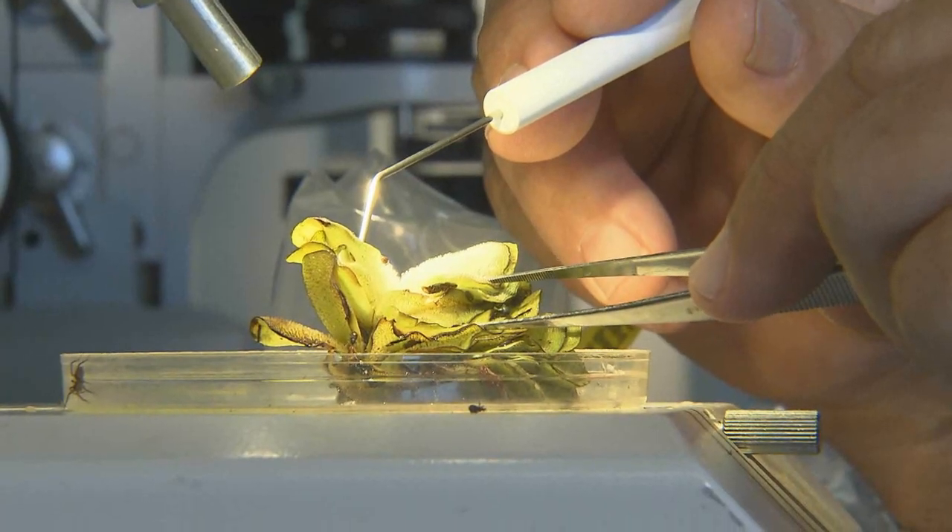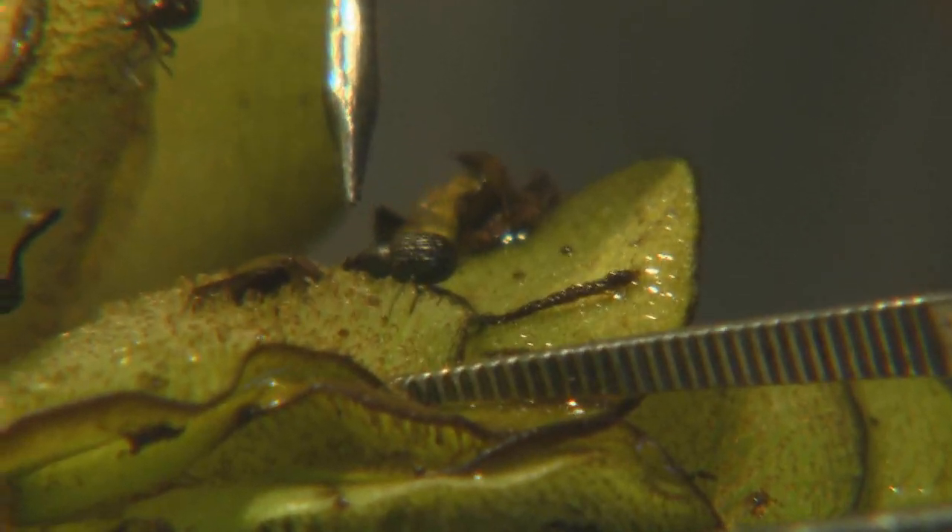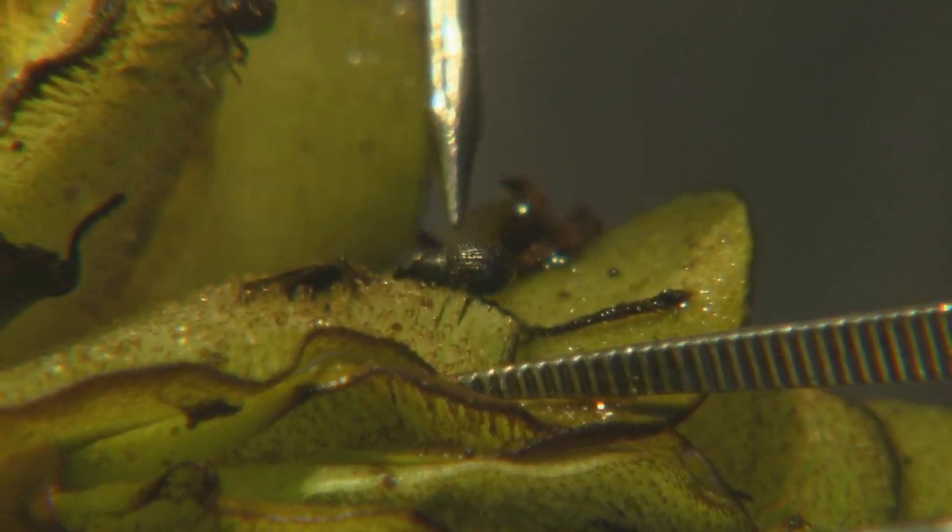We bring the weevils, the adult and larval stage of the weevils, out into the field where there are natural infestations with little to no weevil activity. It's a natural way to control the giant salvinia infestation. Using weevils as a biological control has worked in Australia, but the population of weevils must reach a certain level to be effective.